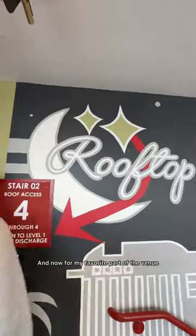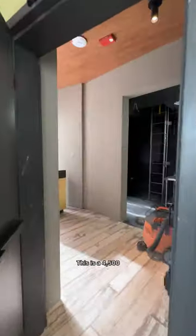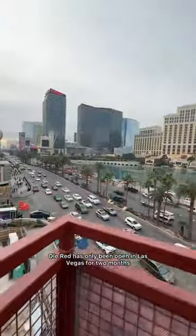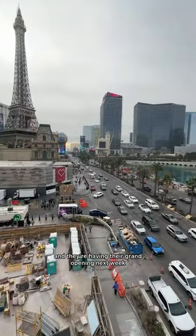My favorite part of the venue is the fourth floor. This is a 4,500-square-foot rooftop with its own private stage and bar. Ol' Red has only been open in Las Vegas for two months, and they're having their grand opening next week.